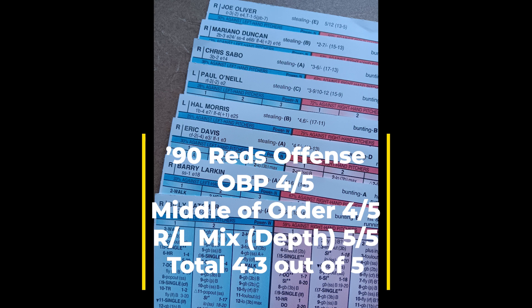As I broke down the 1990 Reds offensively, I graded them out at 4.3 total. The easy five out of five score was their righty-lefty mix, versatility, and depth. For on-base percentage I thought about giving them a five, but Billy Hatcher — the everyday leadoff guy — his on-base chances are a little low for a leadoff hitter, so I scored that a four. I scored the middle of the order the same, giving an overall offensive grade of 4.3 — still a very good score.